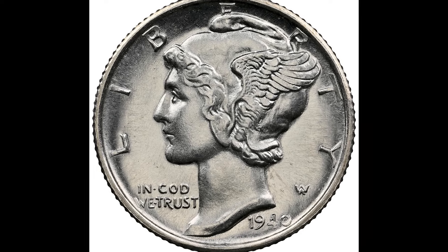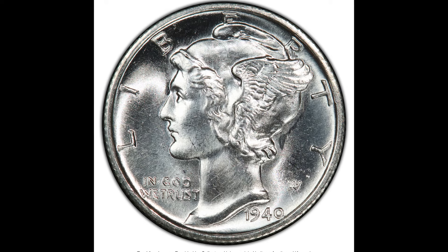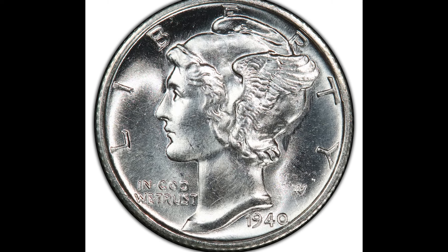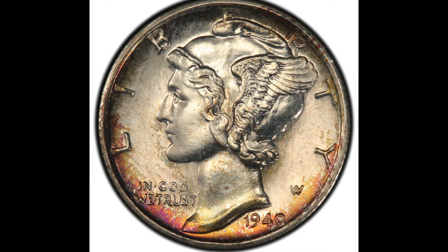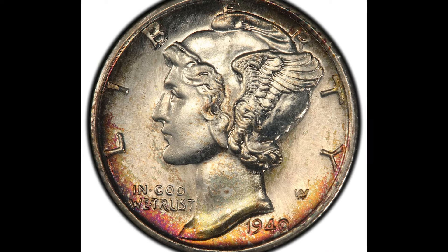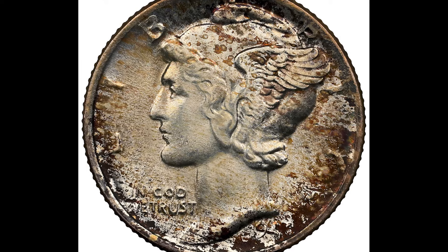I've helped collectors sell millions in rare coins, all backed by real data from top auction houses like Heritage. I know what makes a coin valuable, and today I'll break it down for you. In this video, we're going over 1940 dimes, how much they're worth, and how to maximize the value of them when you go ahead and sell them.